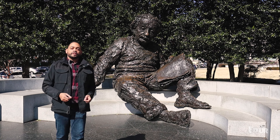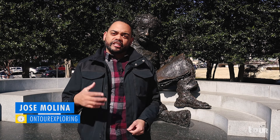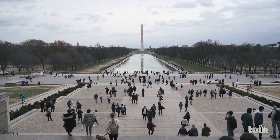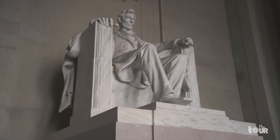Hi everyone. Welcome to our tour of Washington DC. I'm Jose exploring the monuments dedicated to some of America's most historical figures. On this tour we'll walk across the National Mall from the Washington Monument to the Lincoln Memorial to learn more about these structures that have become the identity of the city. So let's go on tour and explore the historical monuments of Washington DC.